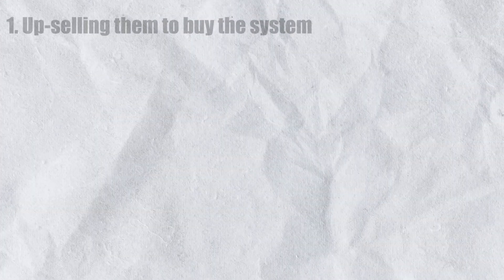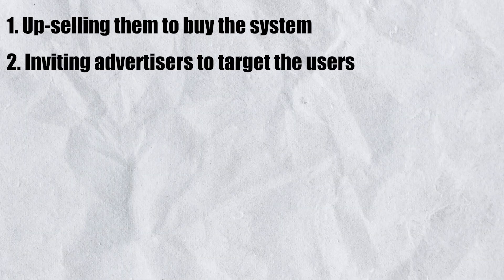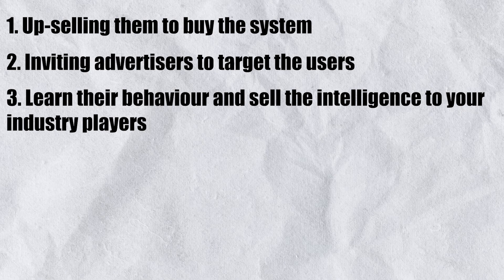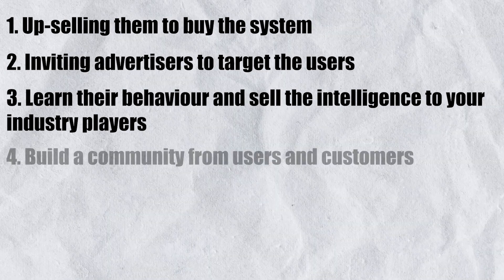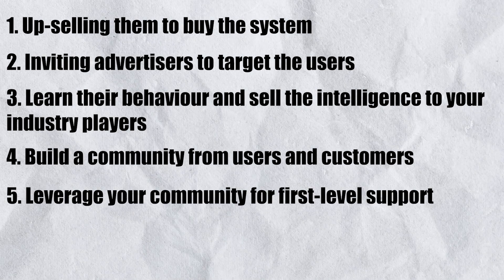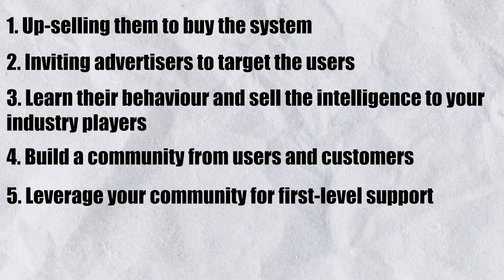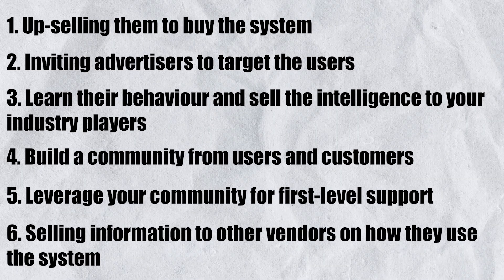What happens if you realize your Freemium members will never convert to paid customers? All is not lost for the savvy vendor. The fact that users signed up means you got their attention. If they are not going to convert, find a way to monetize them — you can derive revenue directly from the users or from their use of the system. If you cannot monetize free users through cross-selling or advertising, find another way or stop supporting that user. Here are six ways to monetize free users: first, upsell them to buy the system; second, invite advertisers to target the users; third, learn their behavior and sell the intelligence to industry players; fourth, build a community from the users; fifth, leverage your community for first-level support; and sixth, sell information to other vendors on how they use the system.